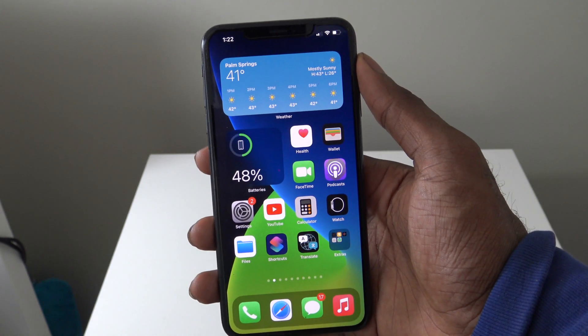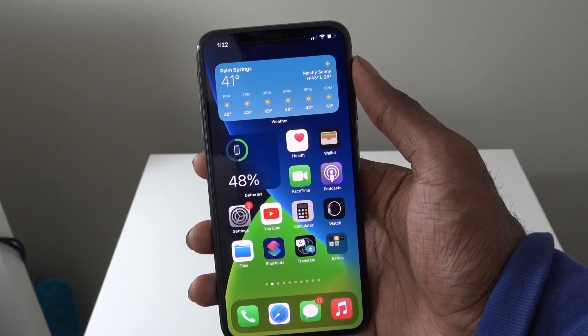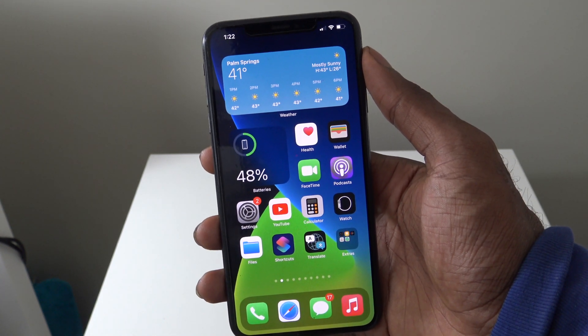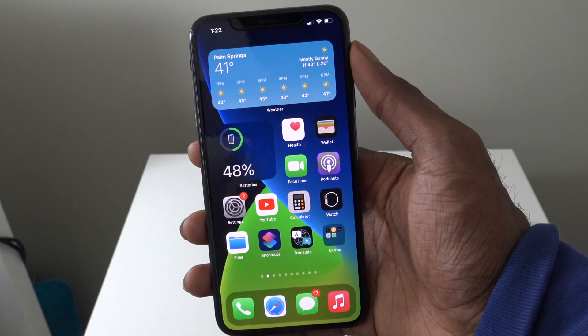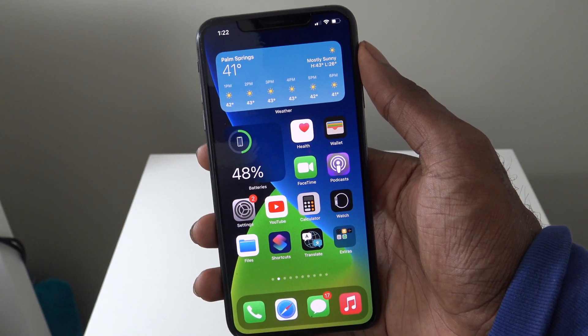Hey guys, what's up? It's AppleCritics from AppleCritics.com. I got a very special video for you guys — this video will be on the iPhone settings that you must turn off as soon as possible. This is going to be a very straightforward video occurring pretty much in Settings, so without further ado let's get into it.